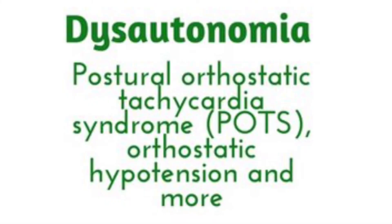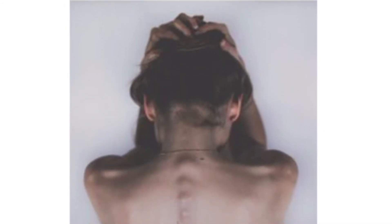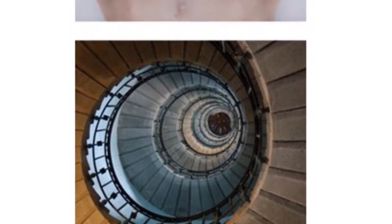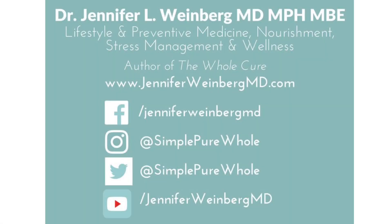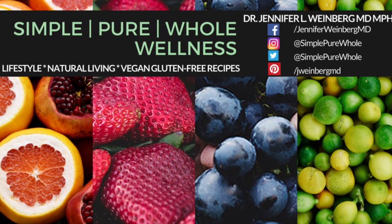I'll provide some links in the information box below for more information about the autonomic nervous system and how dysautonomia occurs. I'll also provide a guide for my toolkit for addressing POTS and dysautonomia for some of the top lifestyle medicine strategies you can use to deal with the symptoms. Thank you so much for watching this video — I hope it's been useful, and if you've enjoyed it, I'd love if you'd subscribe and give us a thumbs up for more Simple Pure Whole Wellness.